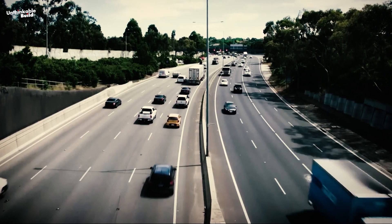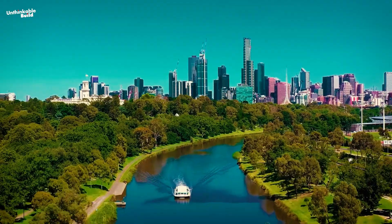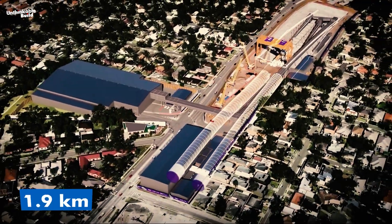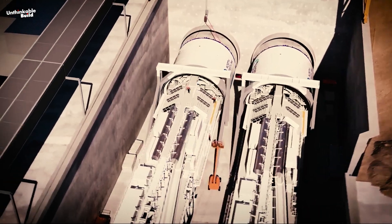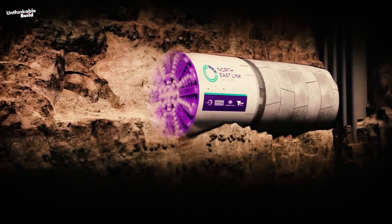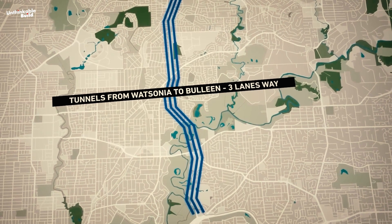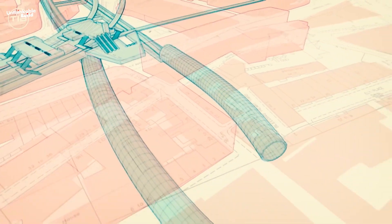As part of the Northeast Link project, construction is progressing on the state's longest twin road tunnels that will pass under the Yarra River. These tunnels have been lengthened to span 6.5 kilometers in total, with an extra 1.9 kilometers added to meet the project's expanded requirements. The tunnels are being excavated at varying depths, including sections descending up to 60 meters below the ground, necessary to navigate Melbourne's diverse terrain and existing infrastructure. Initially designed with three lanes for cars, the tunnels will expand to four lanes from Bulleen to the Eastern Freeway.